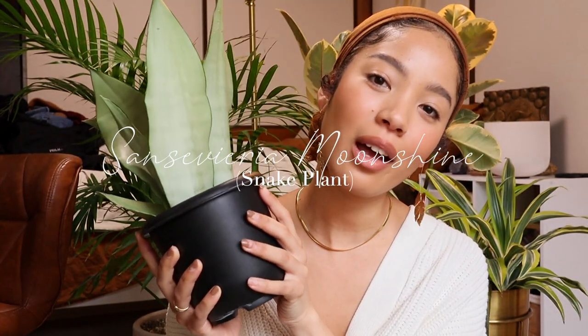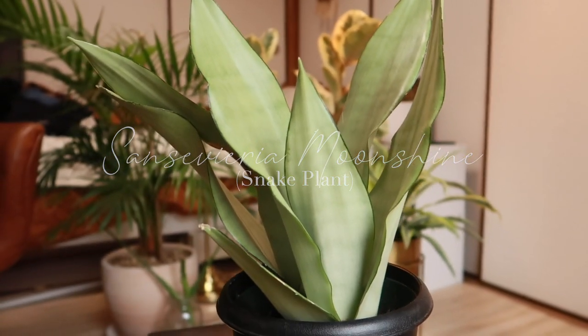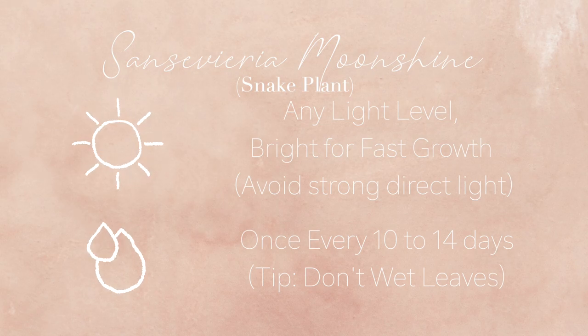The next plant is the Sansevieria Moonshine, also known as the snake plant. It's a famous bedside plant and also an air purifier. It's a succulent, so it doesn't need much water and pretty much takes care of itself. They can survive a very long time without watering, and if you overwater it, the roots will rot. For light, they can grow in any light level — it requires minimum light. It does grow faster in bright light and slows in low light, but do not put it in direct sunlight as it will burn the leaves.